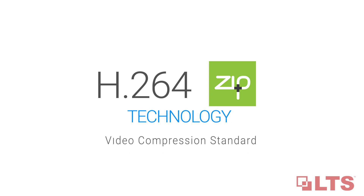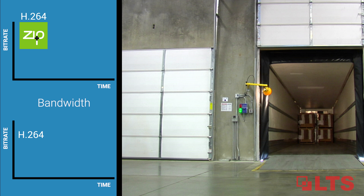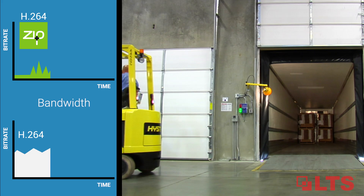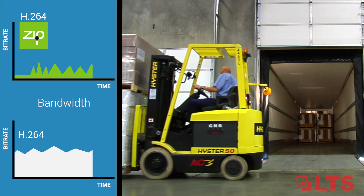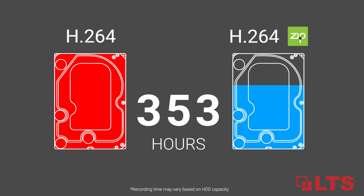The profiles are H.264 ZIP Plus ready, giving you a free upgrade to the new intelligent video compression standard. H.264 ZIP Plus lowers recording bandwidth allowing you to watch live views with less latency. See greater details and reduce storage space by an average of 50% or more.